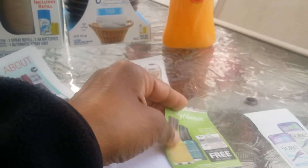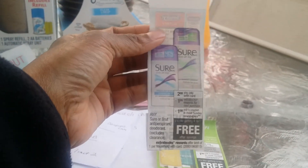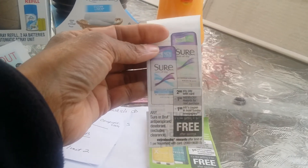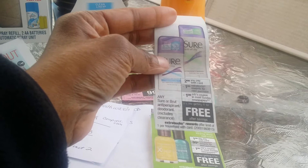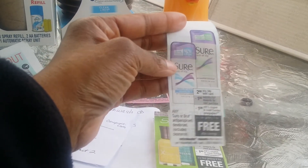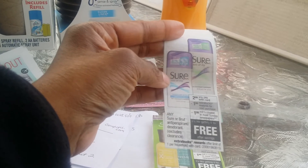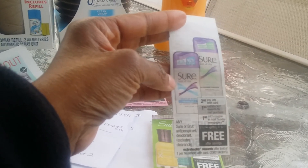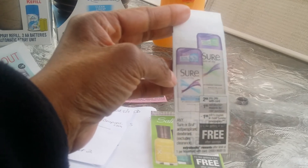They also had Sure deodorant on sale for $2 with $1 back in ECBs, and there was a $1-off coupon in today's SmartSource — but again, it was regional. If you were fortunate enough to get it, you could get it totally free. I didn't get that coupon and I have a ton of deodorant already, so I didn't purchase it.